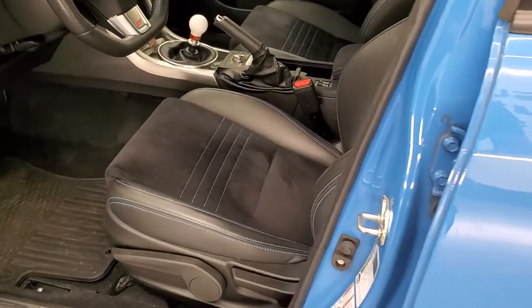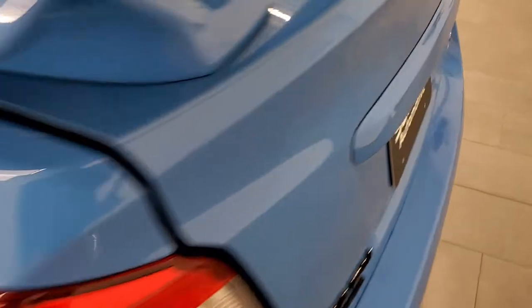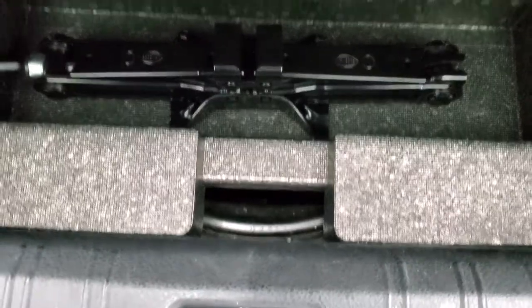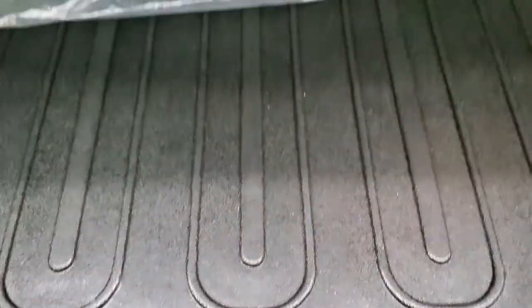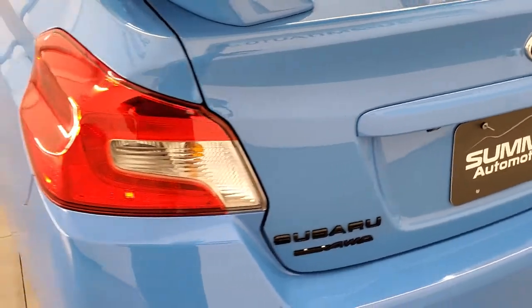Before we check out the awesome interior, we'll take a quick peek at the trunk. It comes with an all-weather floor mat back here, and you also get the factory carpeted floor mats. Your spare tire is down there and the jack tools are right there. Those seats do fold down — and that shuts nicely.